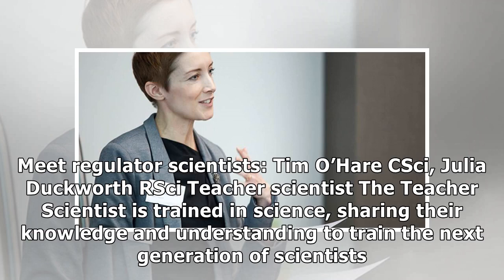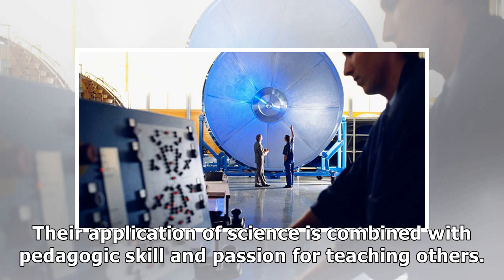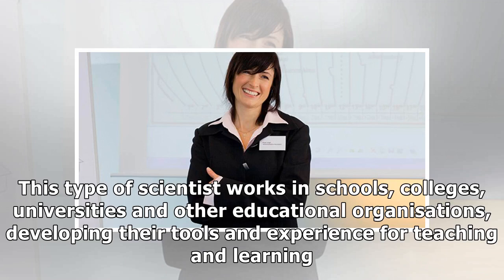Teacher Scientist. The teacher scientist is trained in science, sharing their knowledge and understanding to train the next generation of scientists. Their application of science is combined with pedagogic skill and passion for teaching others. This type of scientist works in schools, colleges, universities and other educational organizations, developing their tools and experience for teaching and learning.